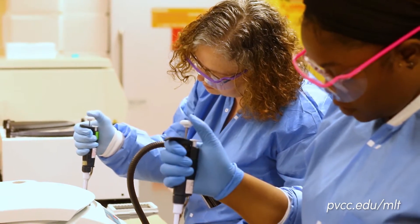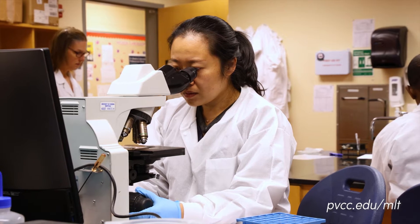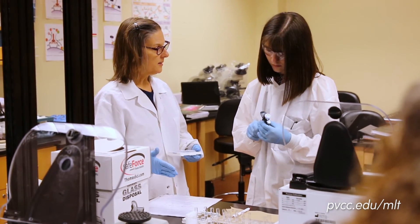While MLTs are behind the scenes, you are making a very big impact in the healthcare field. What I feel this program has given me is the opportunity to be hands-on in order to learn the laboratory procedures.